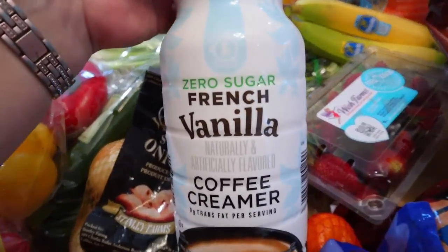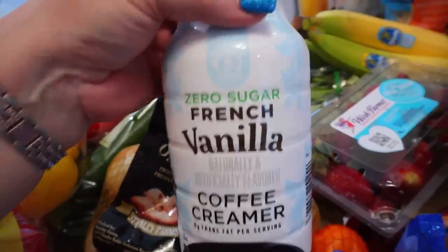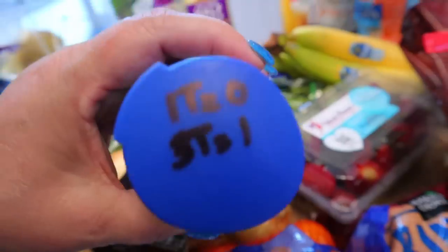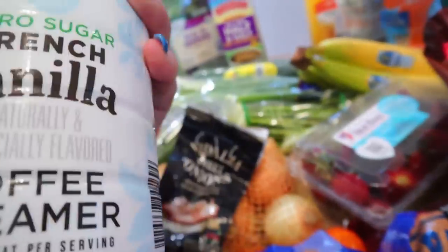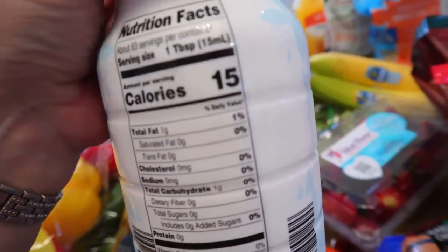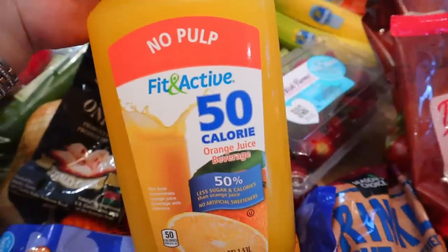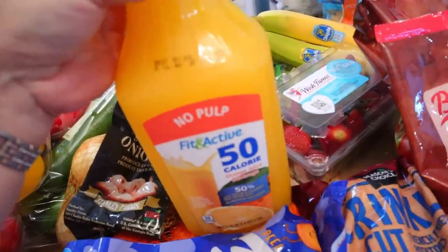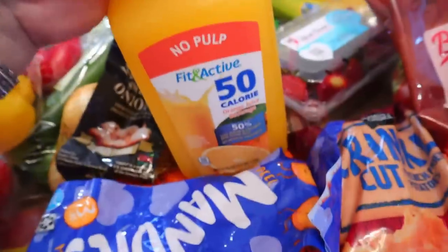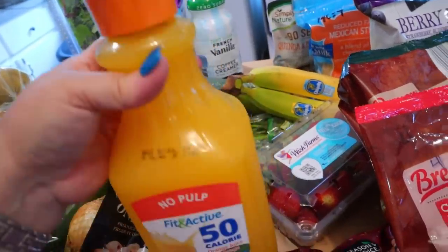I also got some zero sugar French vanilla creamer. We usually use the Coffee Mate kind from Walmart, but I get this kind once in a while — we really like it, but they don't always carry it. One tablespoon is zero points and three tablespoons is one point. For calories, it's 15 calories per tablespoon. I also got Fit and Active 50 calorie orange juice — obviously 50 calories for eight ounces or two points. I don't usually drink a lot of OJ; I prefer an actual Mandarin, but when I do drink it, it's about half a cup, so I only count it for one point.